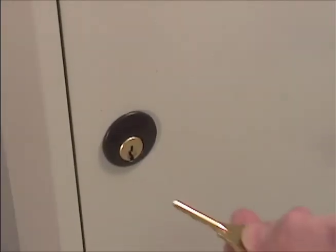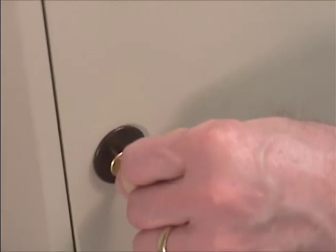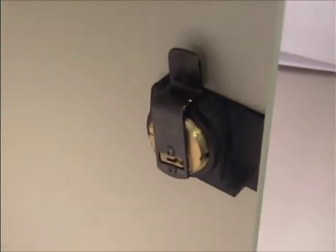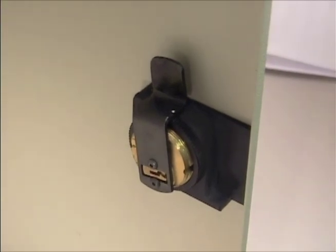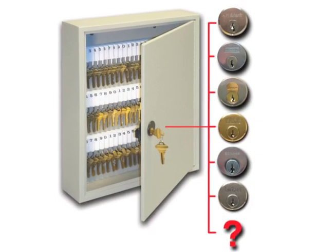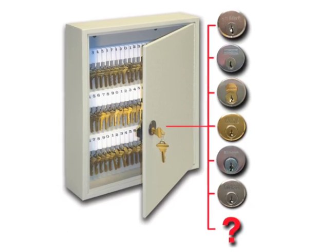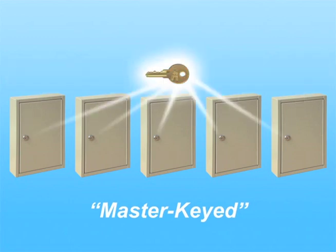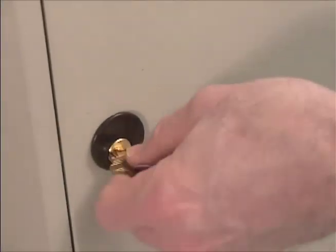HPC's keyable key cabs are furnished with a heavy-duty backplate and cam, ready for you or your locksmith to install any one-inch mortise cylinder. This lock cylinder can be a high-security cylinder for added protection, included in a master key system for allowing multiple levels of access, or keyed the same as an existing door for one-key convenience.